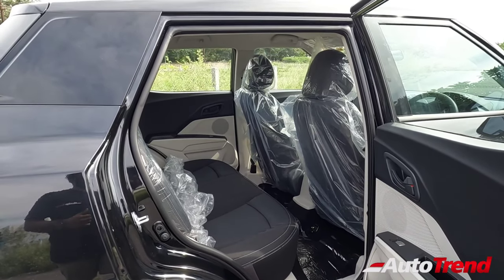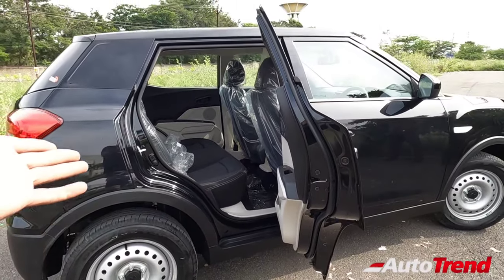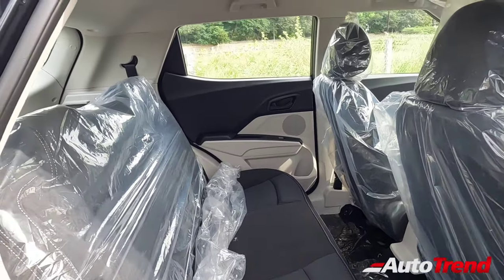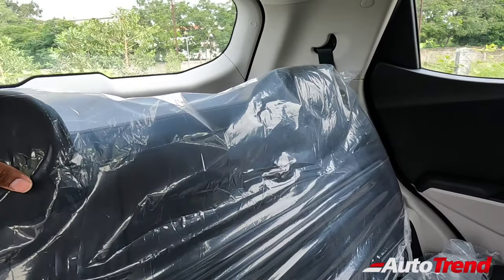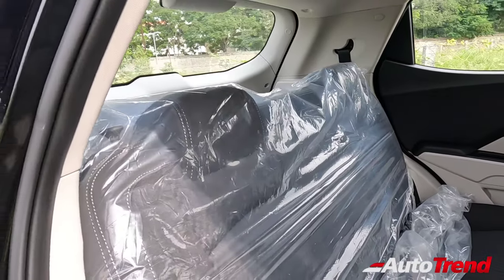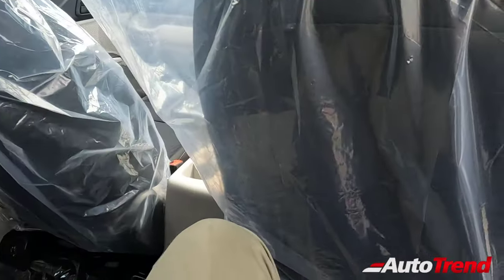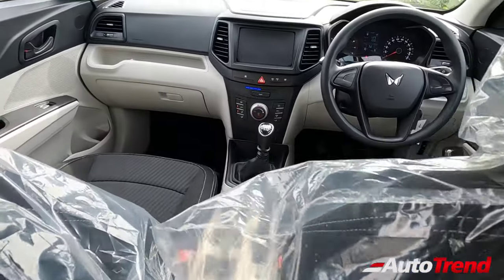The Mahindra XUV3XO easily provides the most spacious cabin rear seat area in the compact SUV category, thanks to its abundant wheelbase and great width. You can easily seat three people abreast in the rear seat, which is properly segment-besting. However, in terms of safety features, right up to the W6 variant you don't get adjustable rear headrests, and you also don't get three proper three-point seat belts — features that were previously available on at least the top spec variants but were deleted over time.